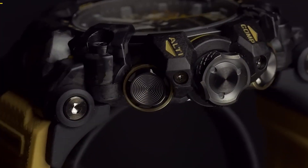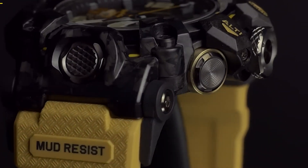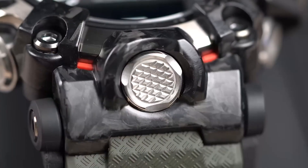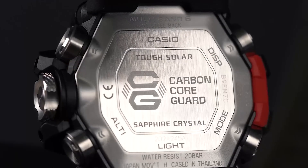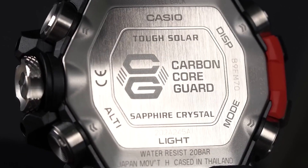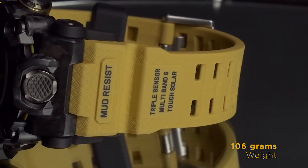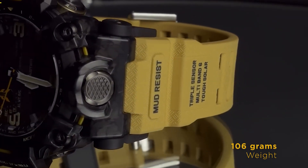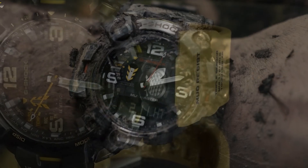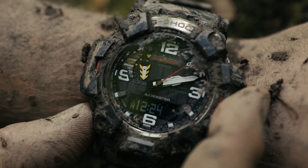Meet the Casio G-Shock GWG-2000 1A3 Mudmaster, a watch that takes ruggedness to the next level. Its resin and stainless steel case, combined with the carbon core guard structure, ensures maximum durability and resistance to shock, dirt, and mud. Weighing in at just 106 grams, it's light enough for all-day wear, but tough enough for any challenge. With 200-meter water resistance, it can handle intense water activities without a hitch.